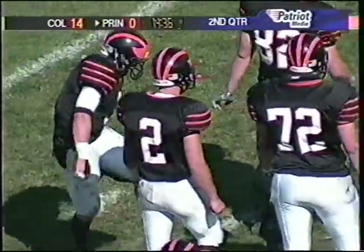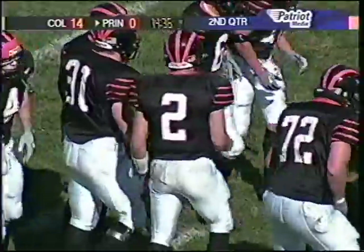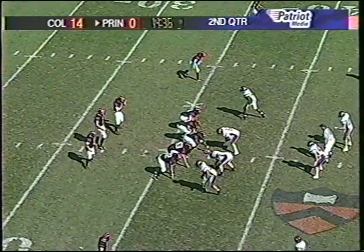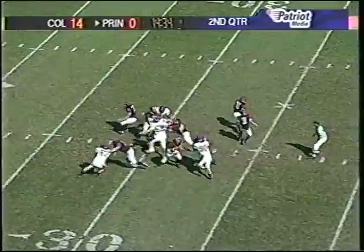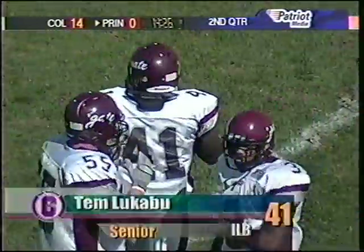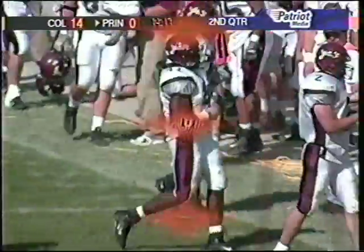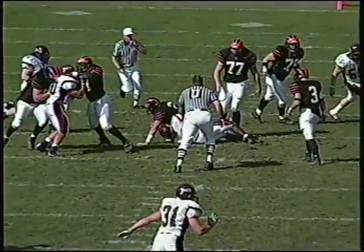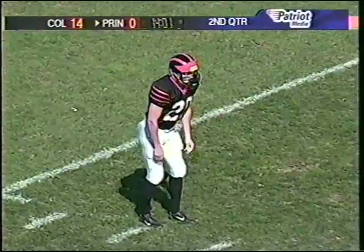Matt Verbit had a good first quarter passing wise — six of eight for 44 yards — but the Princeton Tigers were not able to get the ground game going, only five yards rushing in the first quarter. A majority of those completions came on that very first drive. Since that time, they've faced long yardage situations. Third down and 20, Verbit goes down, sacked by Tim Lookaboo, his third sack of the year. That will force Princeton to punt.